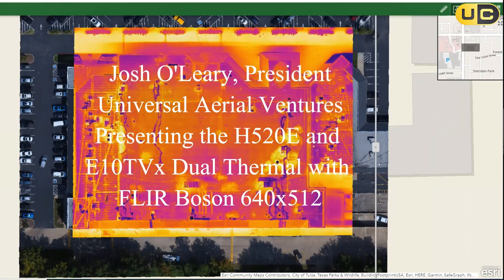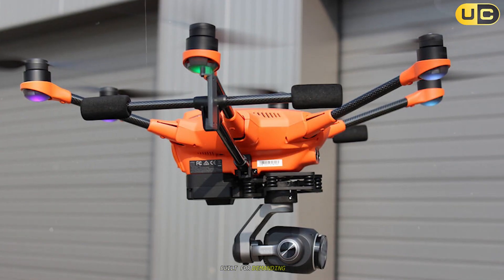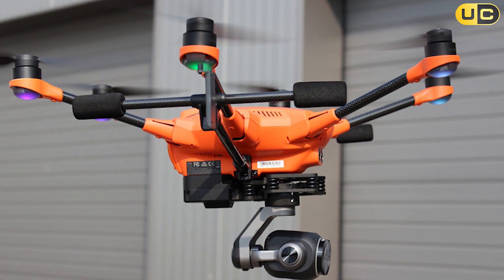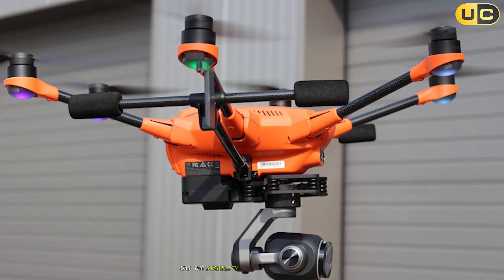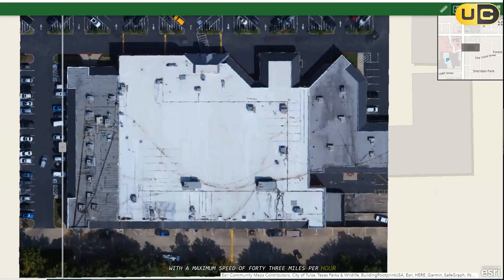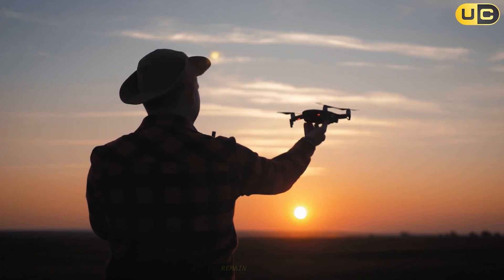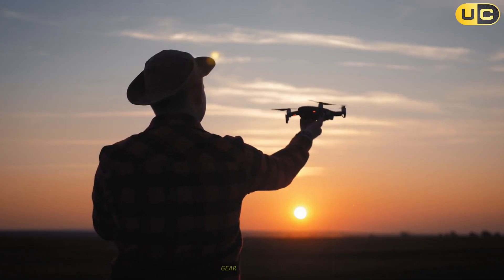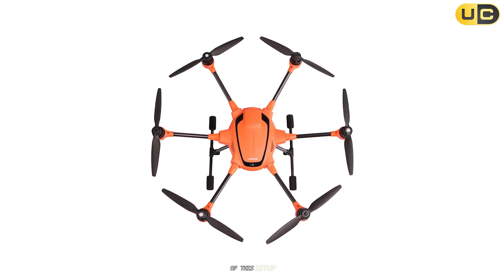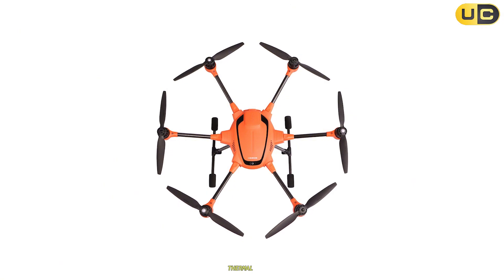Number 9: the Yuneec H520E paired with the E10T thermal camera — a versatile hexacopter solution built for demanding inspection and public safety work. The hexacopter design feels nimble in the air with a maximum speed of 43 miles per hour, and its flight characteristics remain consistent whether the landing gear is up or down.